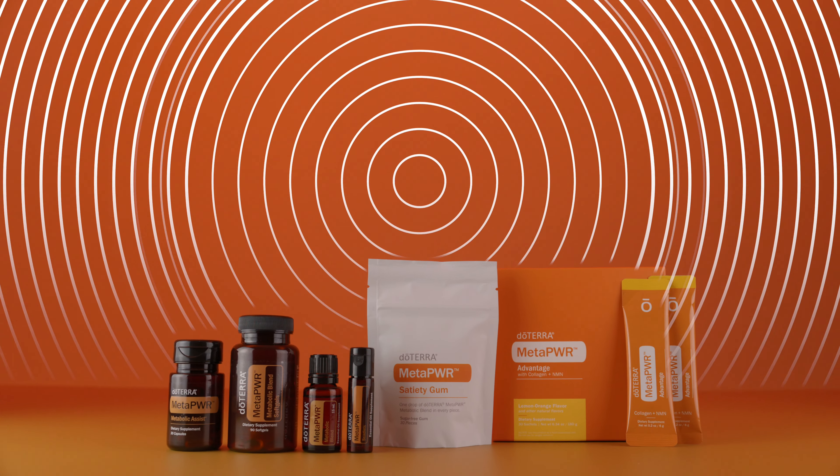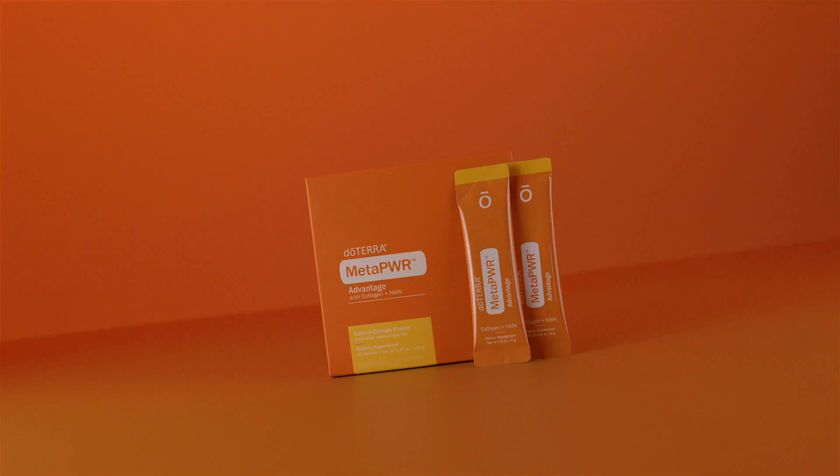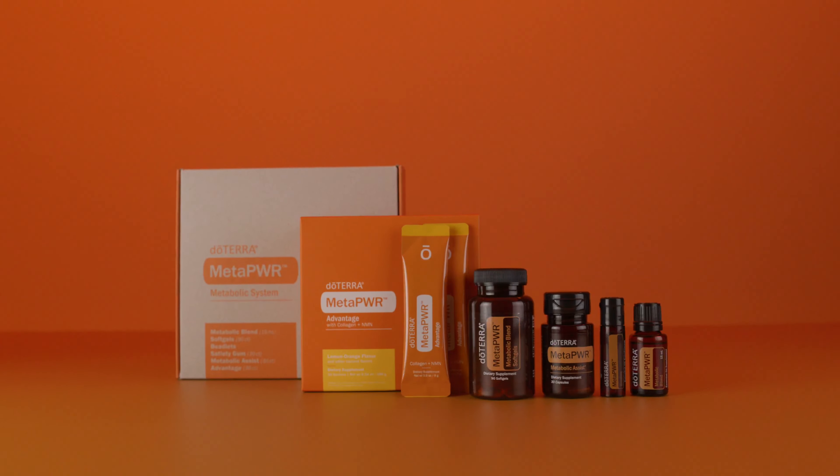Are you ready to have your personal wellness realized? Introducing doTERRA's MetaPower, a breakthrough system formulated to support your metabolic health transformation in multiple ways.